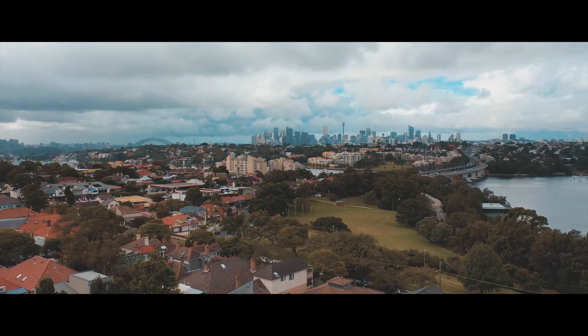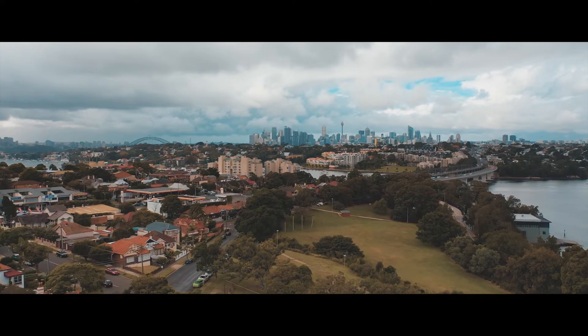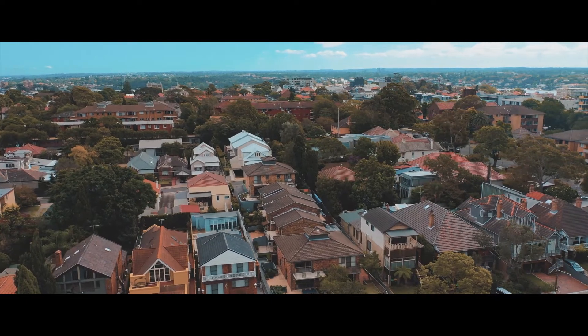Located only moments walk to everything Drummoyne has to offer including waterfront parks, the bay run, local cafes, shops, Birkenhead Point shopping centre, schools and of course direct transport to the CBD.